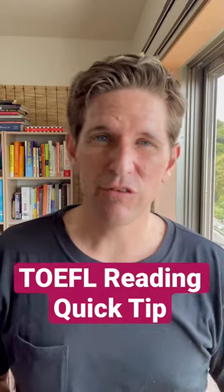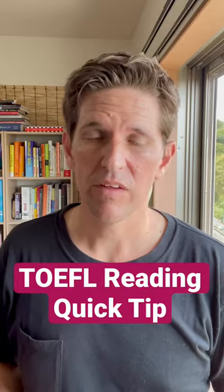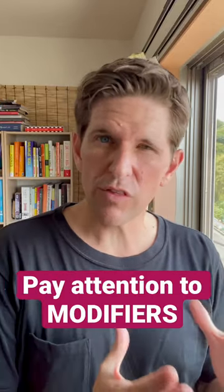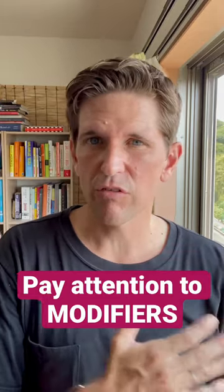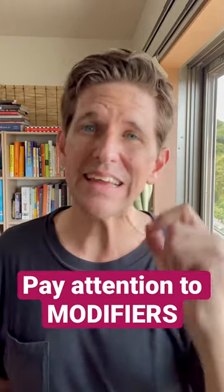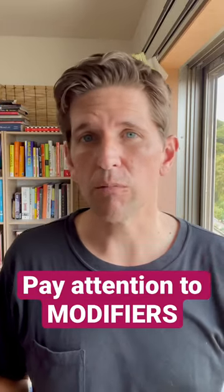TOEFL reading quick tip number one is to pay attention to modifiers. What are modifiers? These are words that change the meaning of a verb or a noun. Usually it's an adjective or an adverb, and it's a really easy way to make a wrong answer in the TOEFL reading multiple choice.